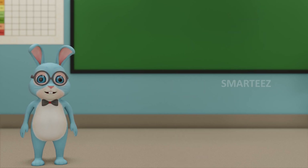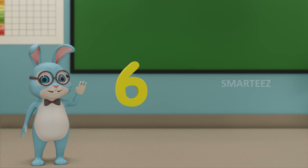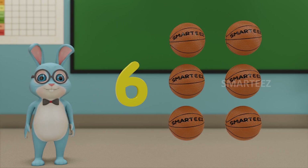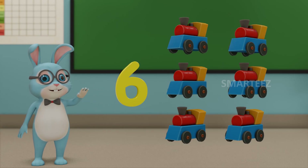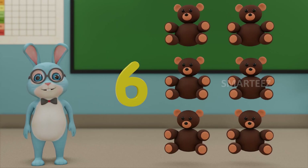Let's move on to the next number. That will be 6. This number is called 6. Those are 6 balls. Those are 6 toy trains. And those are 6 teddy bears.